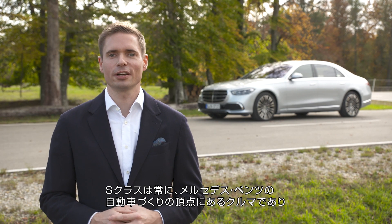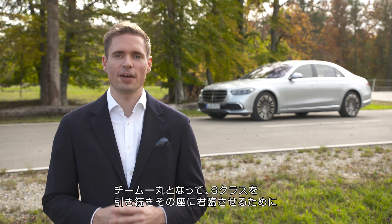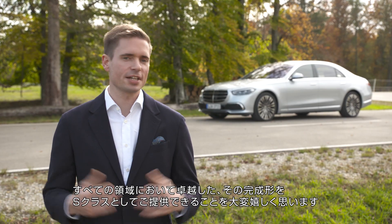The Mercedes-Benz S-Class is always the pinnacle of car making for Mercedes-Benz, and the whole team has put in everything to top the predecessor again. We are very happy to provide a package that should excel in all fields.